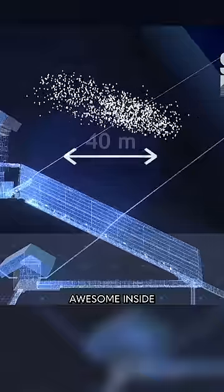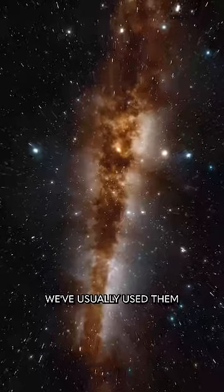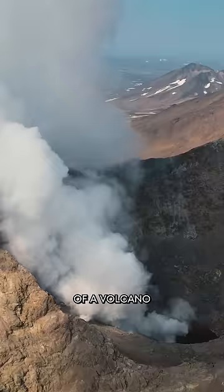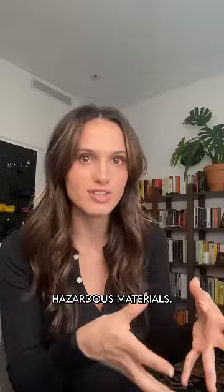This is a big deal — not just because we discovered something awesome inside the Great Pyramid, but also because we're using muons in a different way. We've usually used them to study the cosmos, but now we're using them to study things closer to home, like the inside of a volcano to prepare for eruptions, or the inside of a shipping container to screen for hazardous materials. If you like this kind of optimistic tech stories, follow for more.